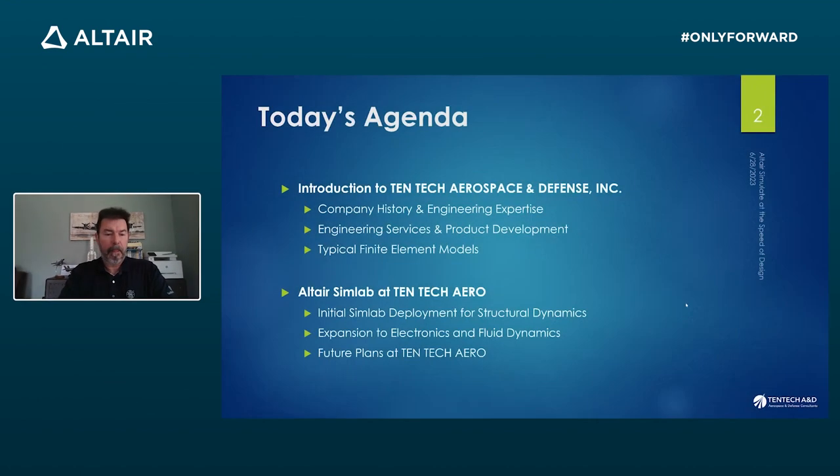We're going to discuss SimLab at Tentac Aero. This is a success story on our usage. First, we're going to introduce the company a little bit, then discuss how SimLab came to the company, what we did with it, and what we plan on doing with it later.